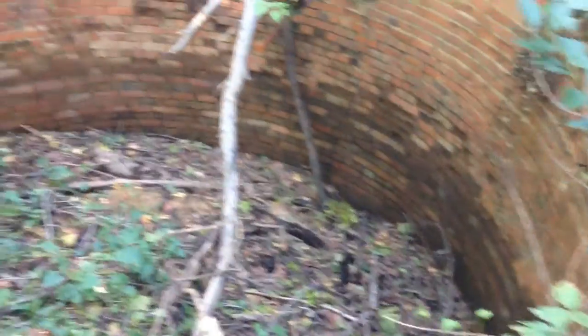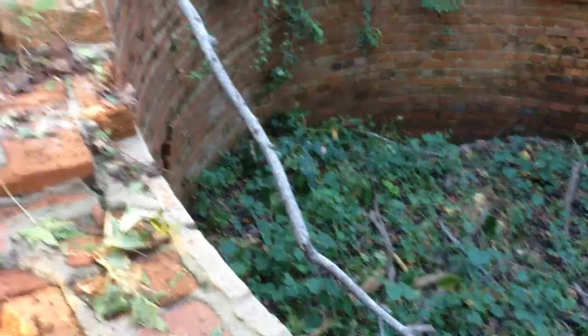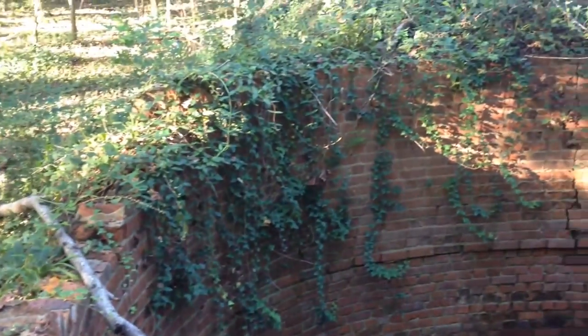Oh, wow. Just be careful, guys, when you come over here. Looks like all kinds of stuff growing in there. I guess it used to be a silo at one point, I guess.